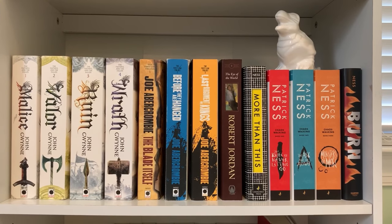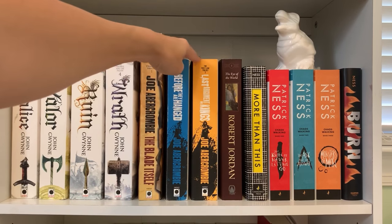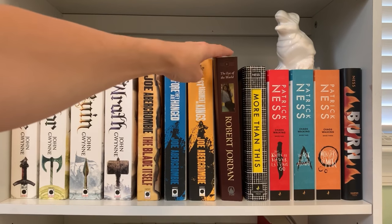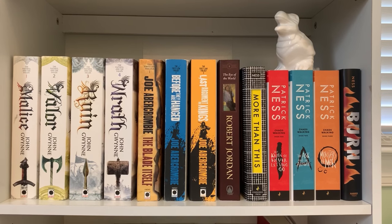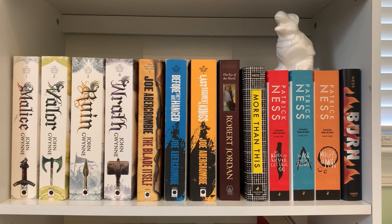Some more fantasy here. After reading Malice I went ahead and bought the rest of The Faithful and the Fallen because I loved Malice so much, and I love how all those books look together. I also bought the rest of the First Law Trilogy — I know it doesn't match and I need to get the other version of The Blade Itself, but it's not a priority. Eye of the World I just did not enjoy much, so I don't know if I'll continue — maybe the TV show will change my mind. I absolutely love the Chaos Walking trilogy — really underrated for YA fantasy. My favorite is The Knife of Never Letting Go, with Malice a close second. My least favorite so far is Eye of the World.